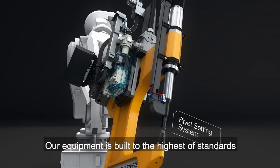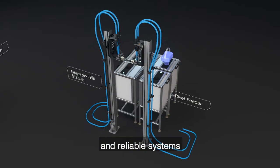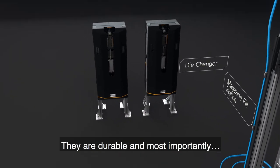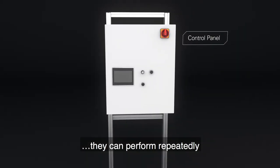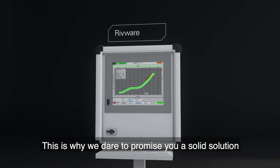Our equipment is built to the highest of standards using high quality materials in robust and reliable systems. They are durable and most importantly, they can perform repeatedly.